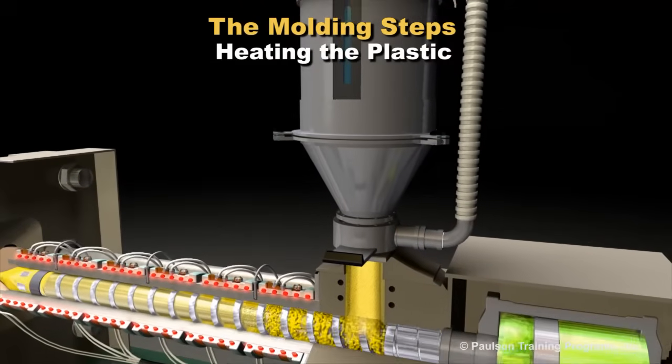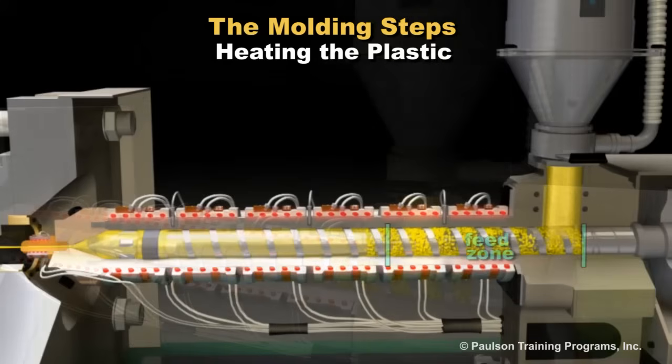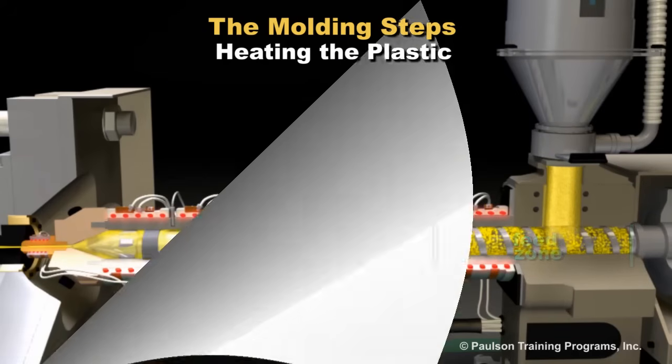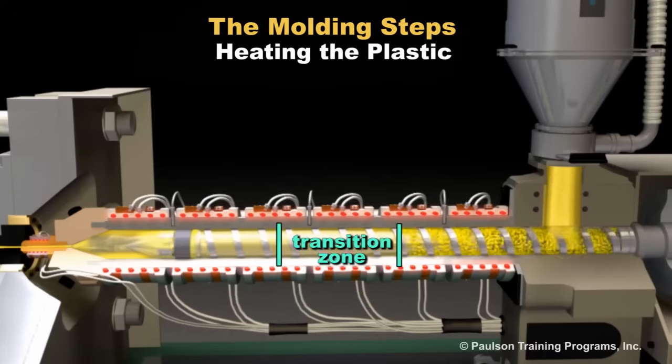As plastic enters the injection barrel through the feed throat, it is carried forward by the feed section of the screw where it is warmed to the point where it will start to flow. The transition section of the screw continues this heating until all of the pellets of plastic are molten.